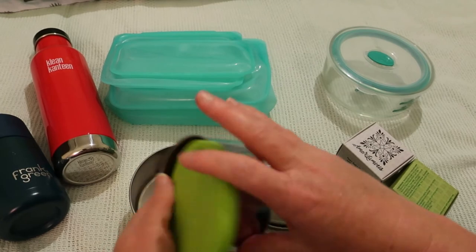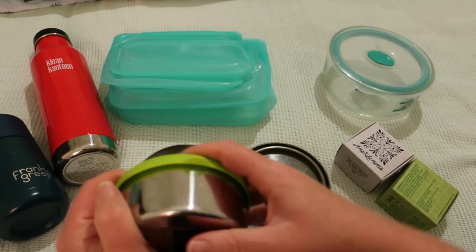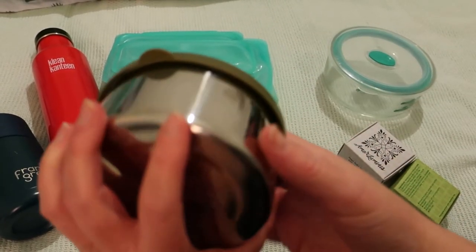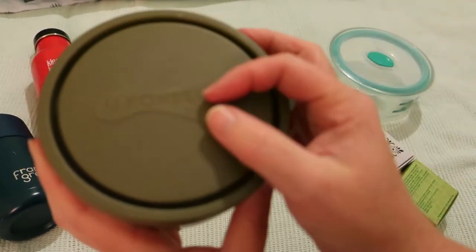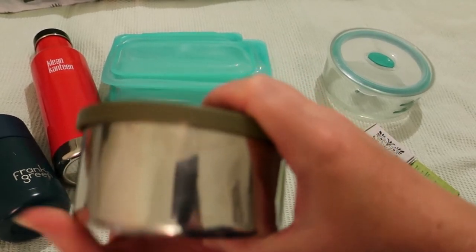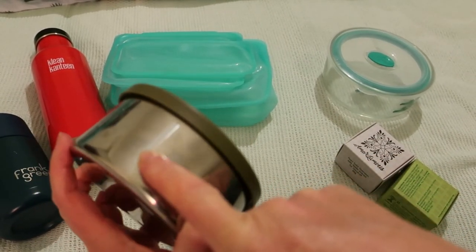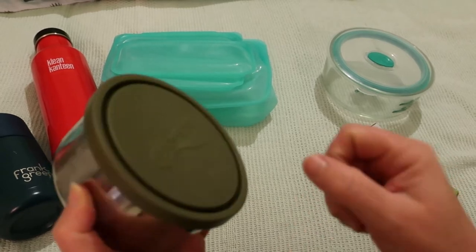These are stainless steel with silicone lids, and when clean they pack down really well, making them easier to transport. They're good for camping, going to the park for snacks, and taking to work. I use them for hummus, carrot and veggie sticks, crackers, or yogurt. They're not reheatable, which can be a problem for pasta or rice dishes, but they're great for snacks.